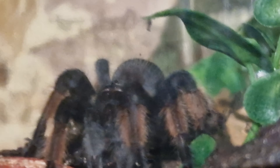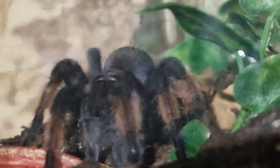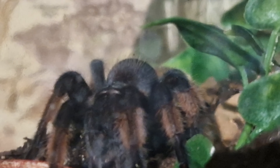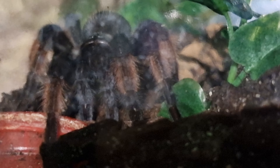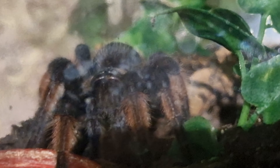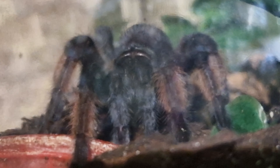Sorry for the shaky cam — I was just about to leave my spider room and I saw it out, so I quickly grabbed my phone to get a few minutes of the little baby sat out. It does need a drop of water; I'll give it water as soon as it's moved away from its wall, but I'm not going to startle it and make it run off, so I'll give it some water shortly.